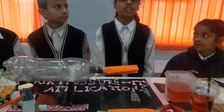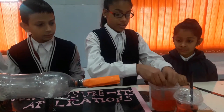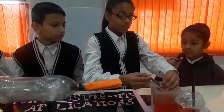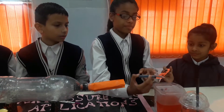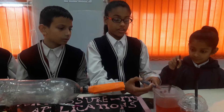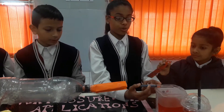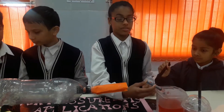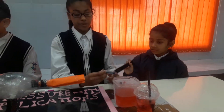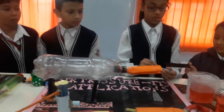The nozzle of the syringe is dipped in a liquid and is withdrawn. The pressure inside the syringe is lower, so the greater air pressure outside pushes the water up. In this way, the hand pump and syringe also work.